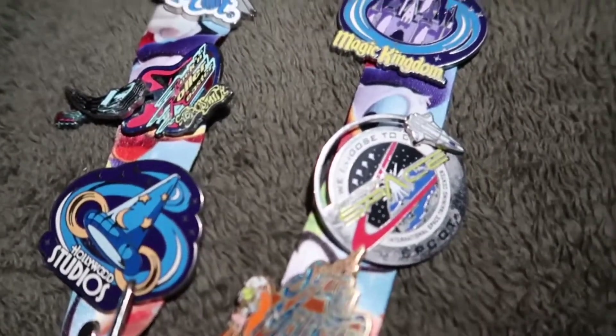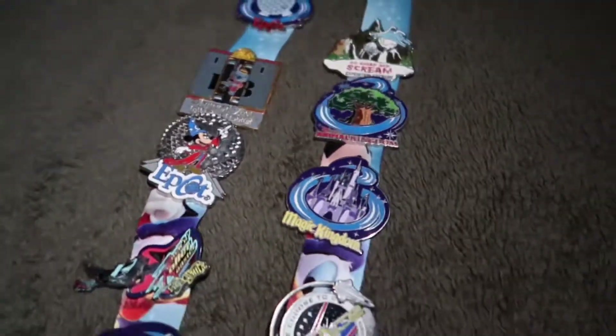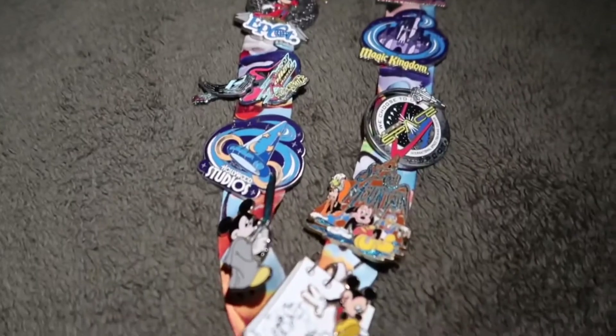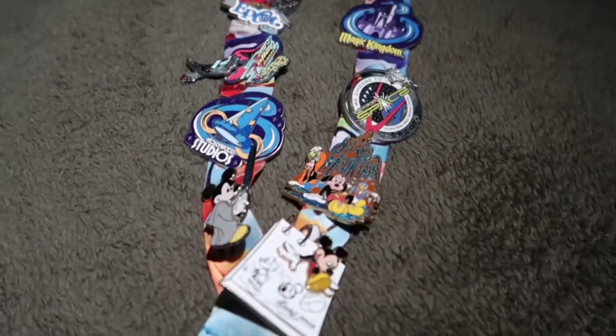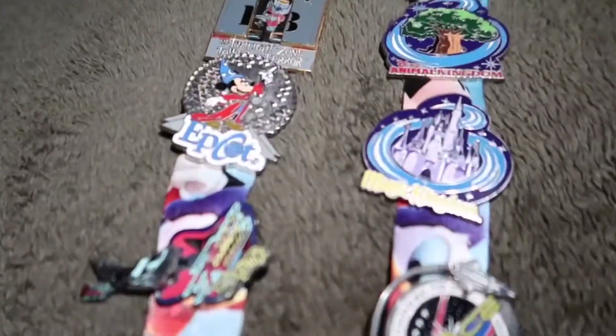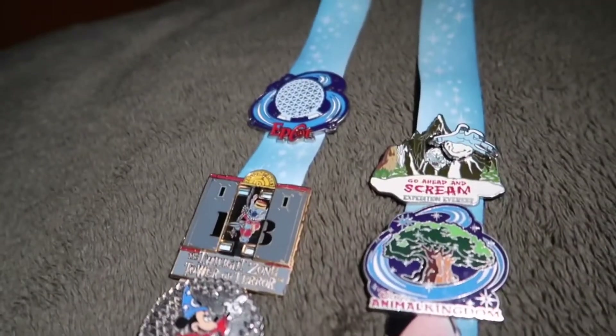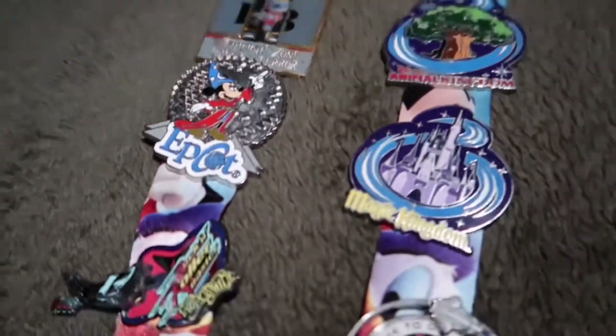But if I go back, I'll probably collect some more pins — maybe trade them. I haven't traded any of them, but I could trade some of these for one of those. Maybe I could trade that Epcot one — I don't know. That's one of my favorites though. Maybe somebody would want that.